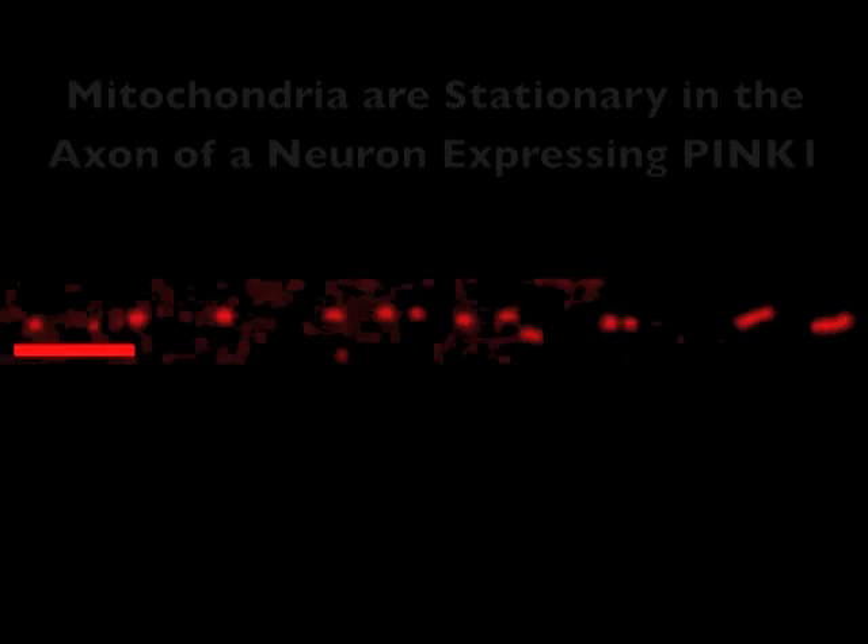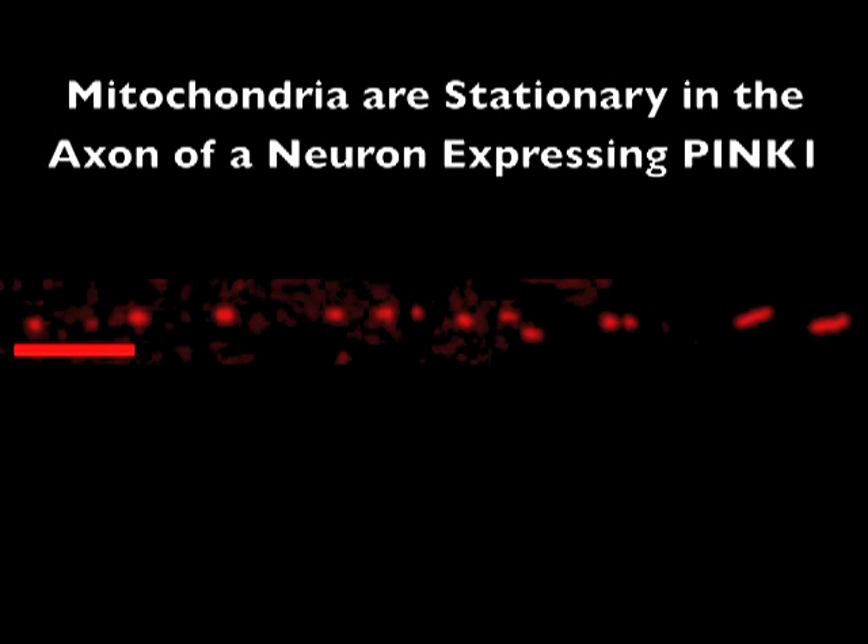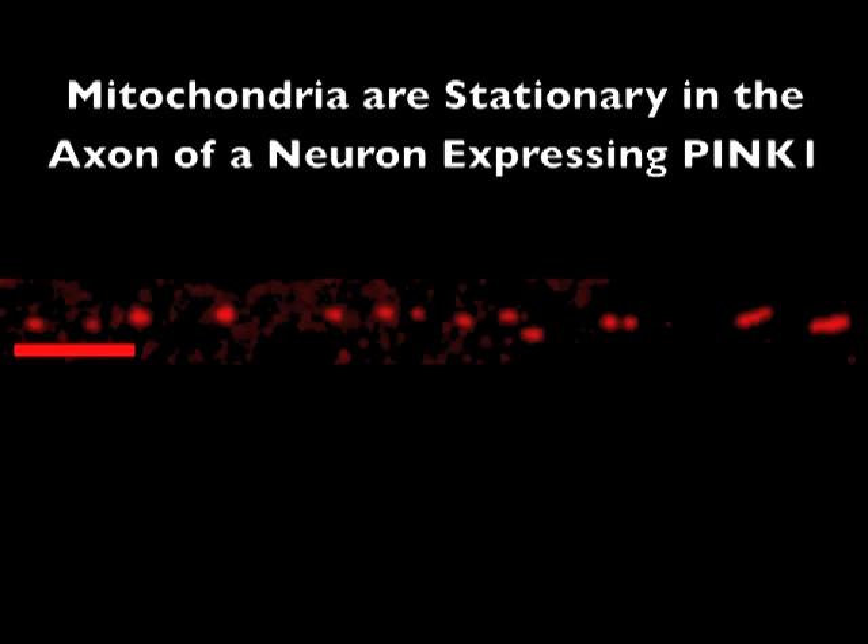We can also cause their association by overexpressing PINQ1 or PARKIN in neurons. In this video of an axon expressing PINQ1, you can see mitochondria are no longer moving.